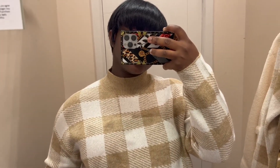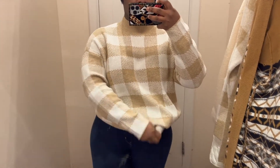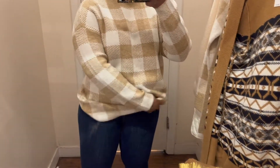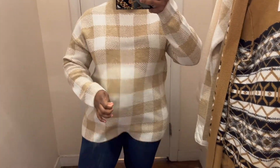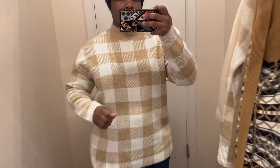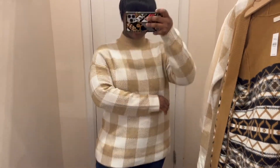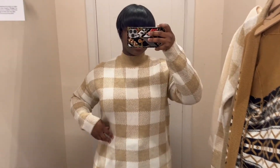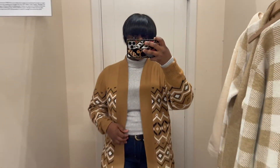Next we have this plaid mock-neck sweater. It is definitely a cute casual everyday piece to have if you're into prints and plaid for the holiday season. I love the length and the way the plaid camouflages your figure a bit. It's cut so seamlessly — it doesn't look bulky at all. This is definitely one of your everyday casual pieces you can throw into your wardrobe and mix and match with anything.